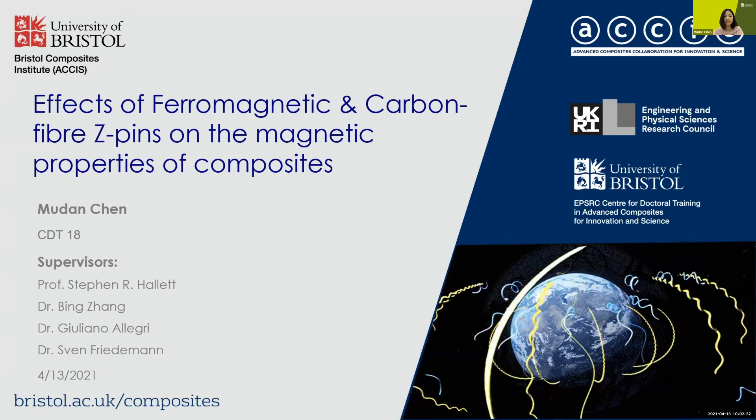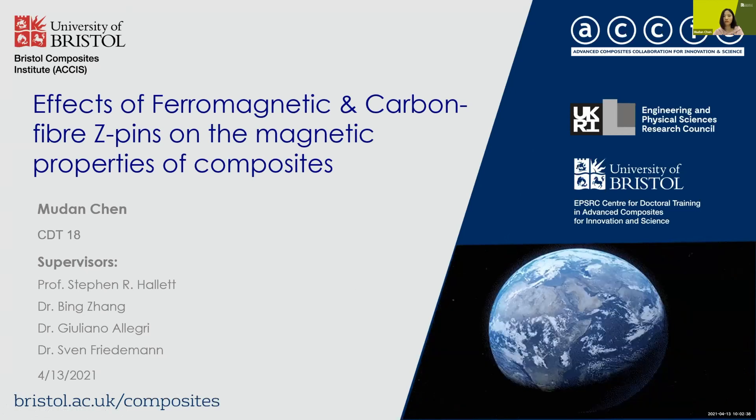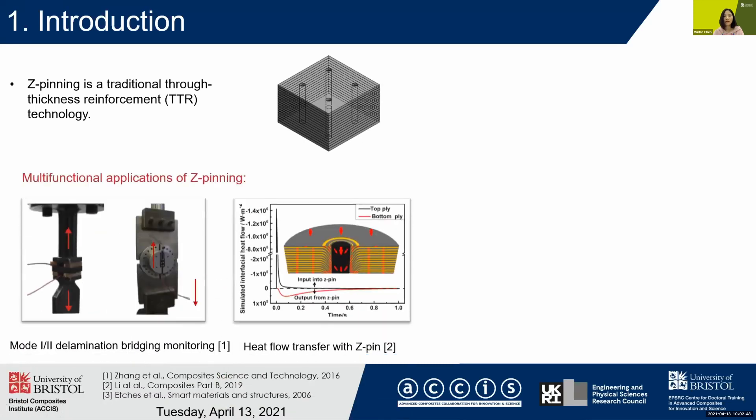My topic for today is the effects of ferromagnetic and carbon fiber Z-pins on the magnetic properties of composites. Z-pinning is a traditional through-thickness reinforcement technology, but in recent years there has been an increase in demand for the multifunctionalities of composites.